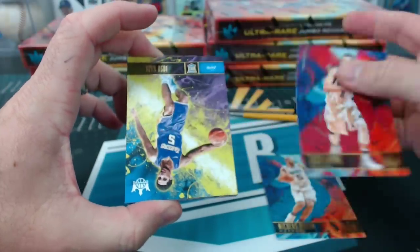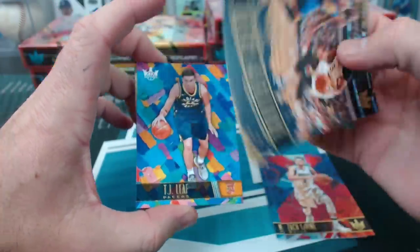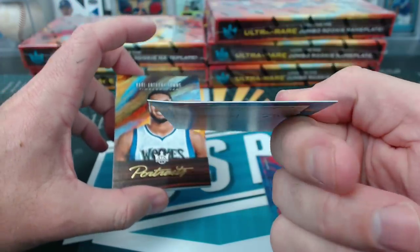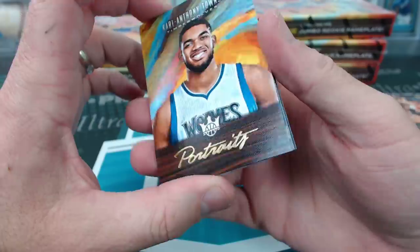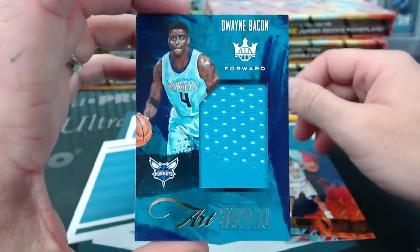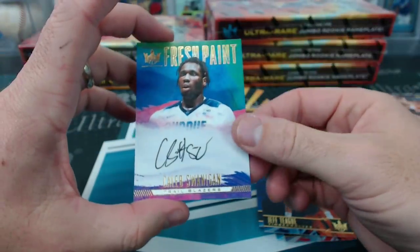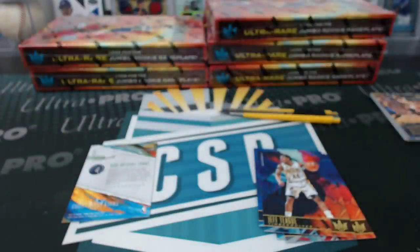Nicholas Batum, Zach Levine. That is a Josh Hart for the Lakers, level 1 rookie. Anthony Davis insert. Destroyed TJ Leaf — card is ruined. Carl-Anthony Towns portraits. Ben Simmons base. Jeff Teague. Dwyane Bacon Art Nouveau. And Caleb Swanigan for the Portland Trail Blazers, Fresh Paint. Golden Jaguar.